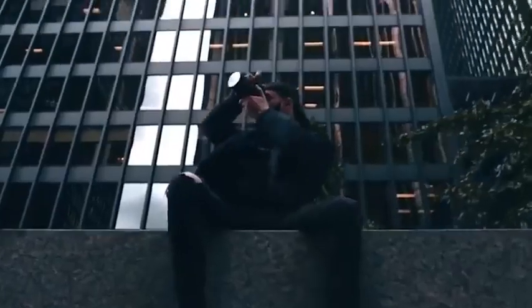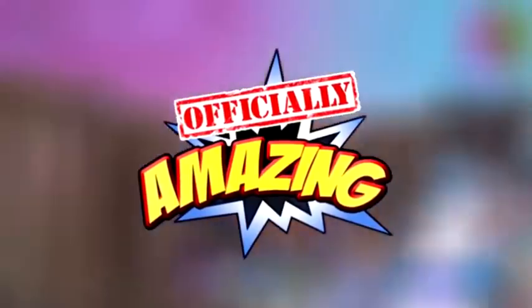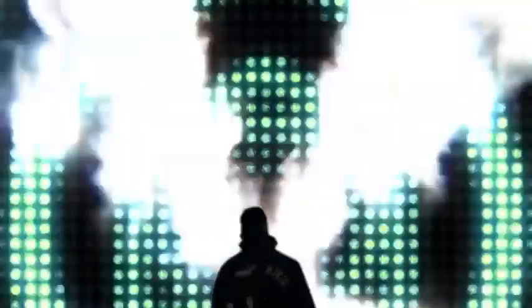I saved the best for last, but first, I have a quick challenge that takes only 5 seconds. If you can leave a like and subscribe within the next 5 seconds, you'll get 10 years of amazing luck. Just try it, it really works.